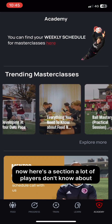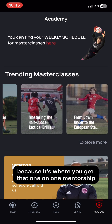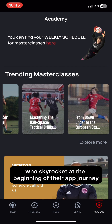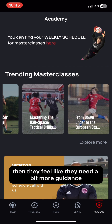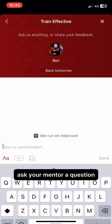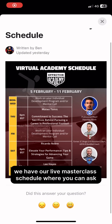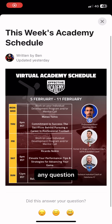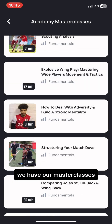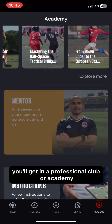Here's a section a lot of players don't know about, but it is one of our most valuable sections because it's where you get that one-on-one mentorship. We often get players who skyrocket at the beginning of their app journey, then feel like they need a bit more guidance. So you can pop here, ask your mentor any question you like. We have our live masterclass schedule where you can ask any question and get any guidance you want. And of course, we have our masterclasses, which are longer in nature, just as you would get in a professional club or academy.